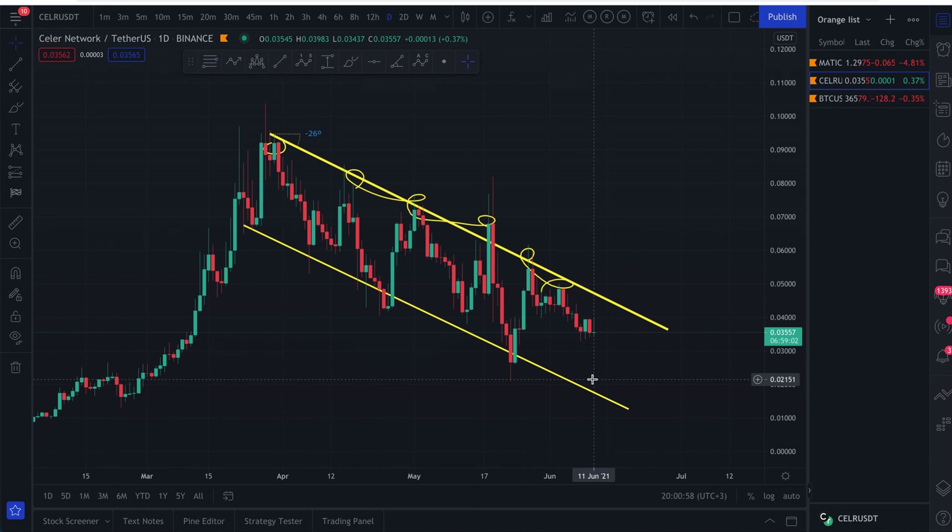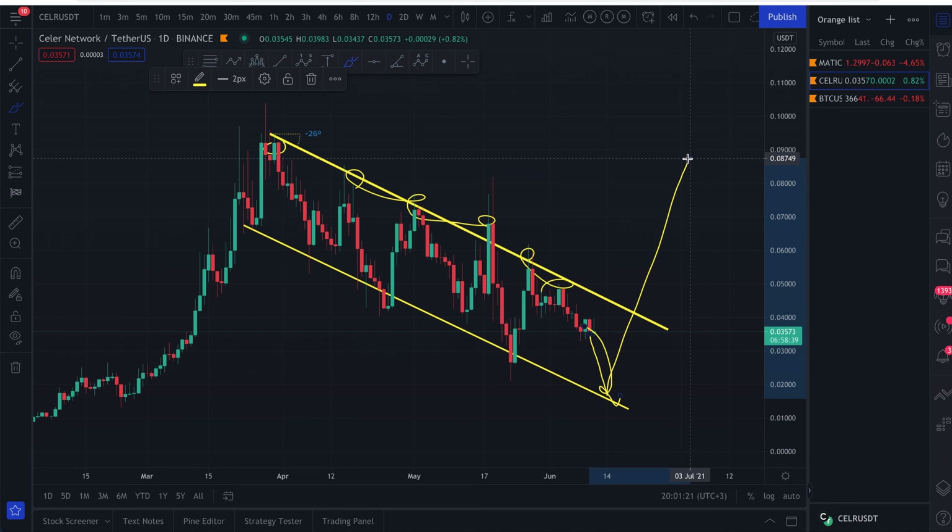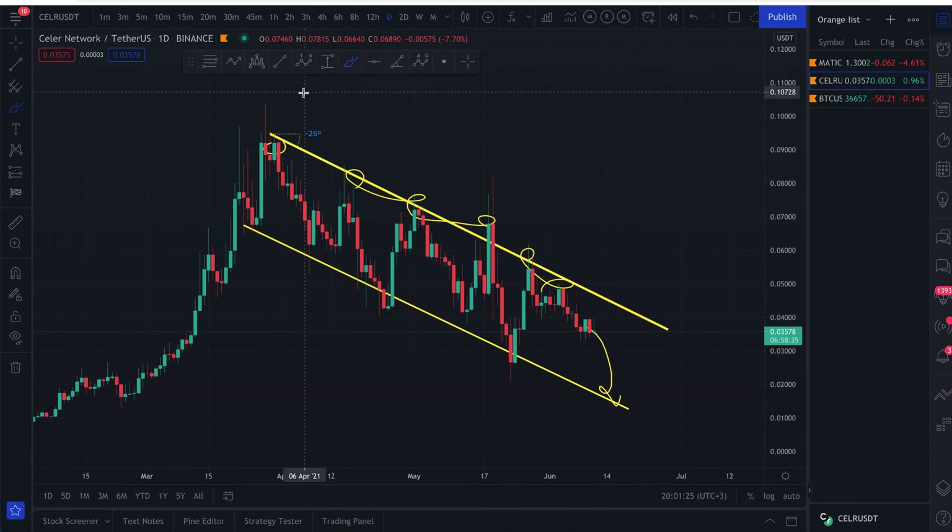In my opinion, we could come back down to the one and a half cent level — which is exactly when I told everyone to buy MATIC, also at a cent and a half. Of course, none of this is financial advice — always do your own research and due diligence. But it's very possible we come back here one more time and then pop back up and go parabolic from there.